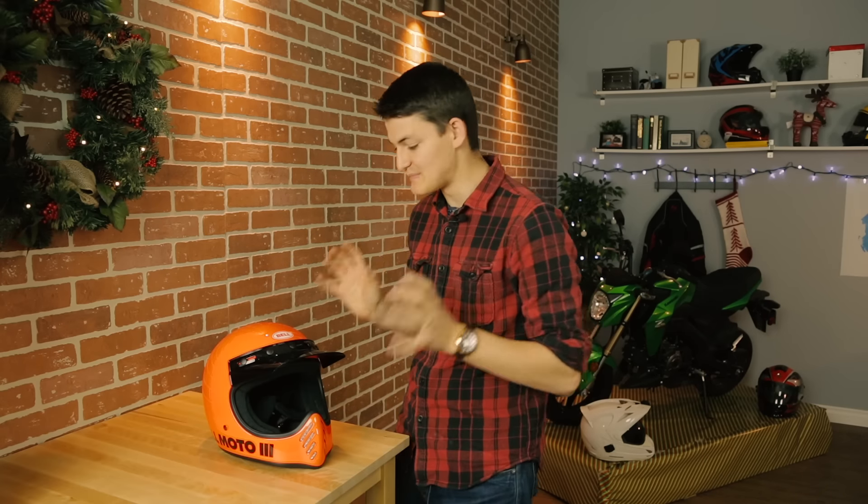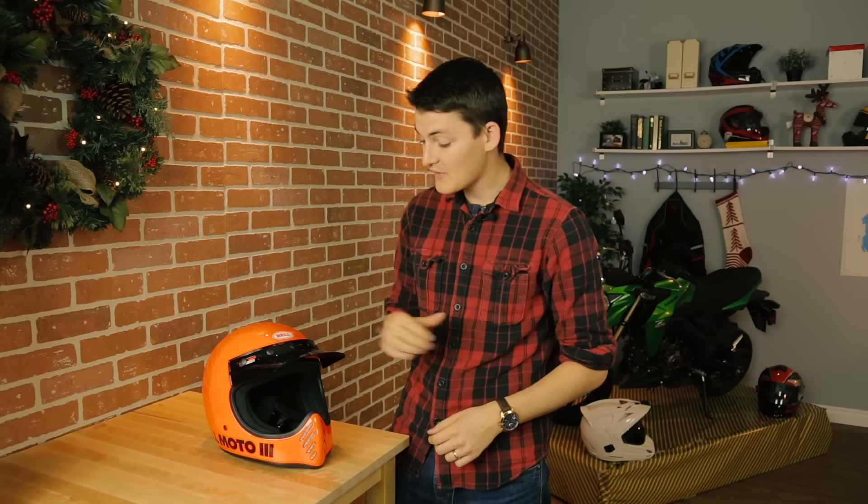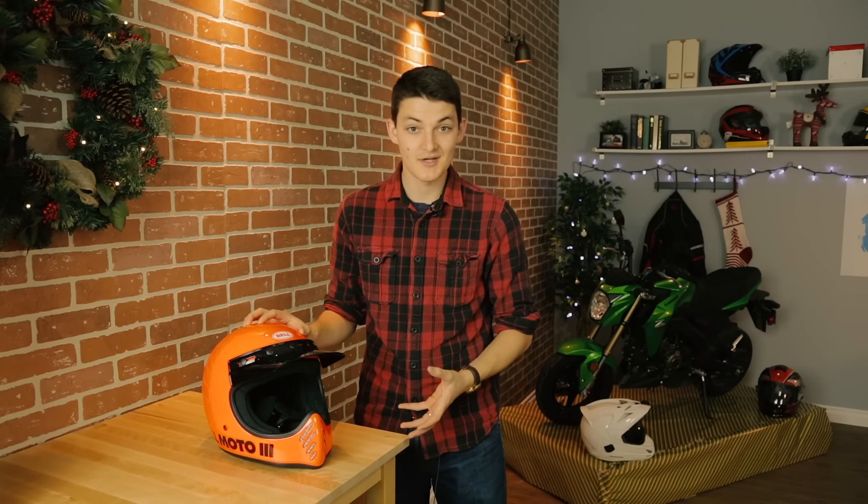The ghost of Christmas past is back. It's Bell's Moto3. This hit our market a few weeks ago, and no one's been able to shut up about it since, so I figured I should probably say something.